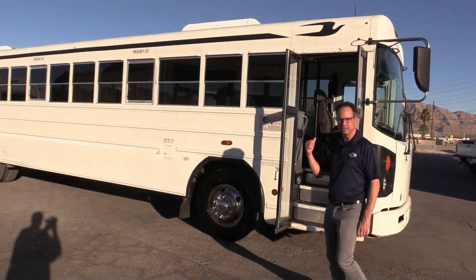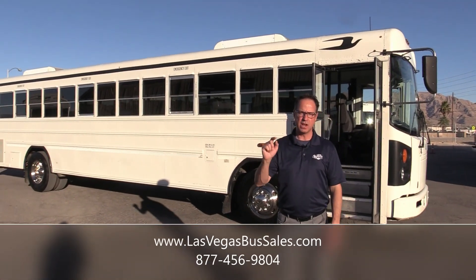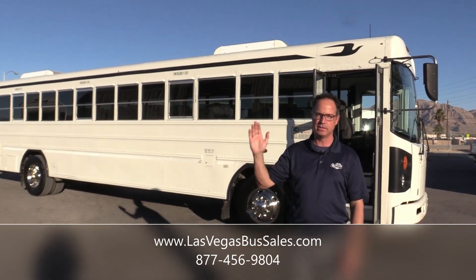Since 1927, Bluebird's been doing this, and I really like them. If you want more information, come visit us at lasvegasbussales.com or call us at 877-456-9804. It's a beautiful day in Las Vegas — have a nice day.